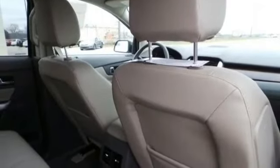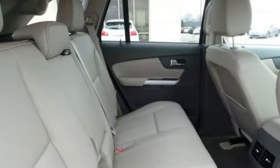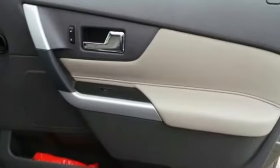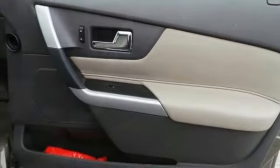HD radio, hands-free Bluetooth integration, heated mirrors, heated seats, hill assist system, illuminated entry, integrated garage door opener, intermittent wipers, keyless entry.